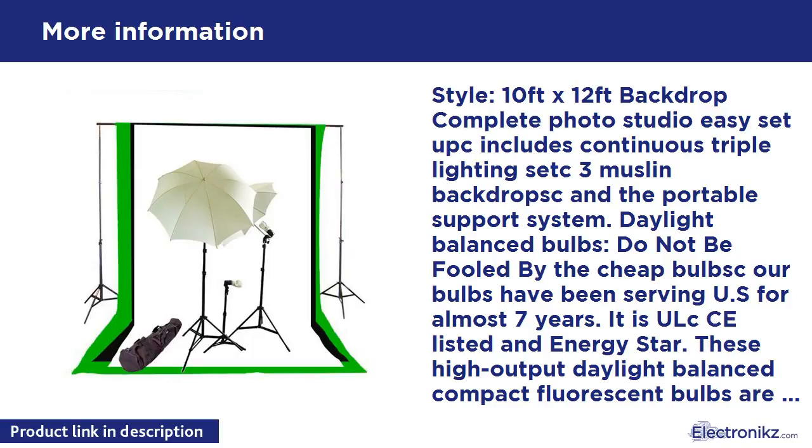These high output daylight balanced compact fluorescent bulbs are ideally suited for digital photography. They also have very low heat output, so they don't get hot like the more common photo bulb choices.